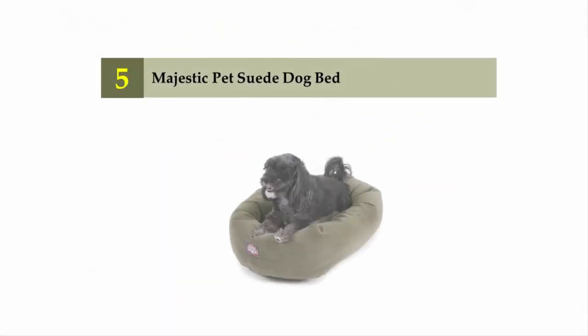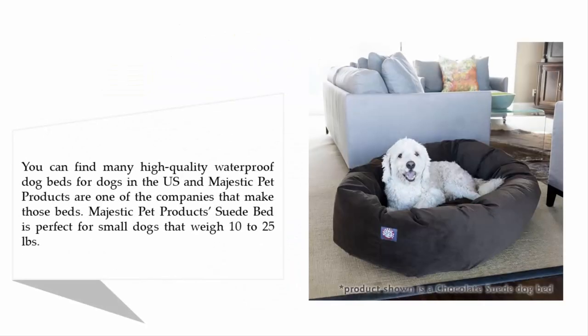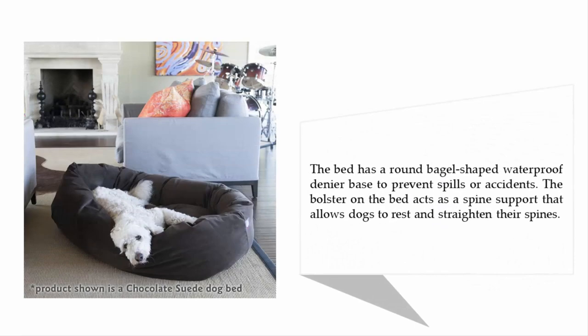Starting our list at number five: the Majestic Pet Suede Dog Bed. You can find many high-quality waterproof dog beds in the U.S., and Majestic Pet Products is one of the companies that makes those beds. The Majestic Pet Products Suede Bed is perfect for small dogs that weigh 10 to 25 pounds. The bed has a round, bagel-shaped waterproof liner base.